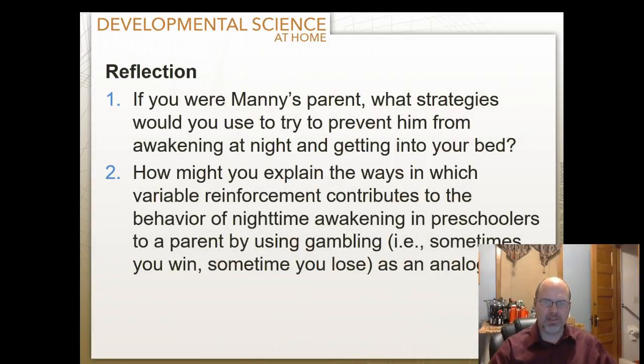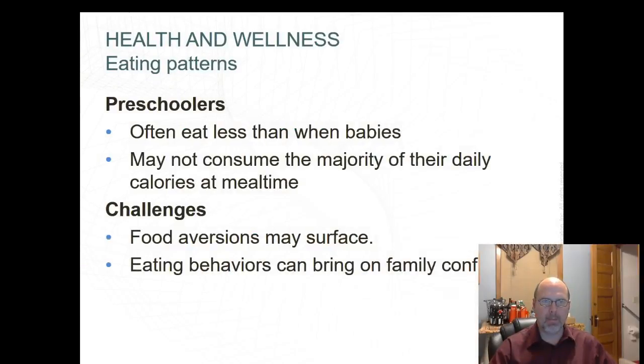Consider the scenario of a child sneaking into the parents' room and refusing to sleep in his own bed. What would you do to prevent them from waking at night? We had a child at this age who would walk around the house while we were asleep — we put up a baby gate across her doorway. How might variable reinforcement contribute to nighttime awakening? In this scenario, the child was randomly allowed to sleep with his parents, which is very strong reinforcement. The key is consistency.